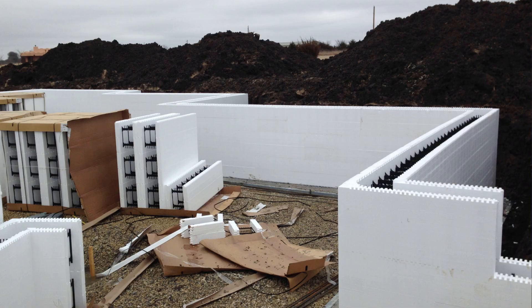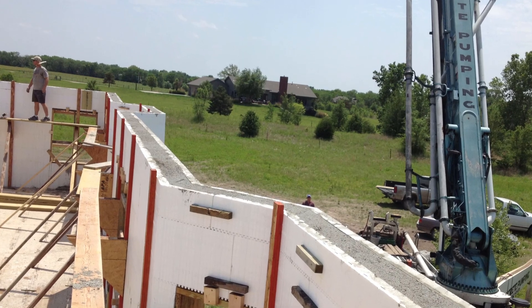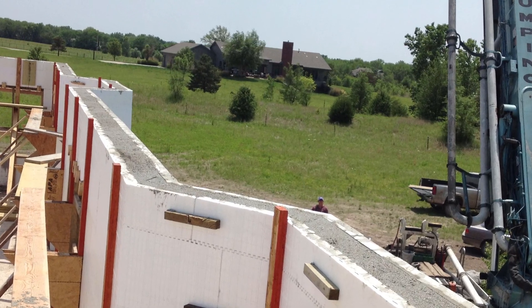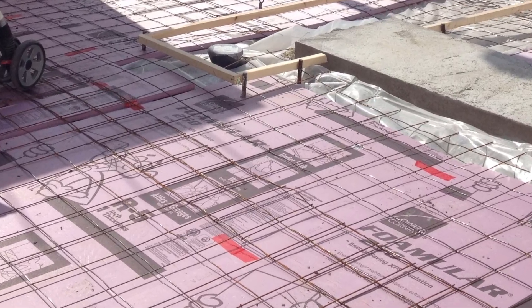I built it out of ICF construction — that's insulated concrete forms. The walls are actually filled with concrete with two and a half inches of foam on each side. The second thing I did was put one inch of rigid foam insulation underneath my slab within my basement. The ICF actually goes from the foundation, the footing, everything down in the basement all the way up to the roof, and that insulation butts right up against it, creating a nice thermal break.